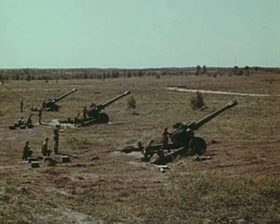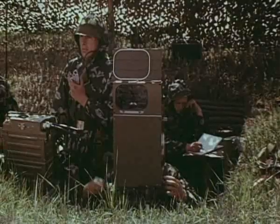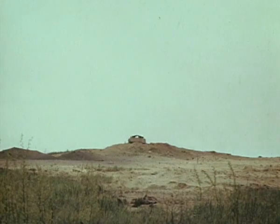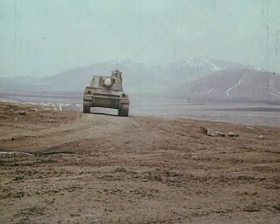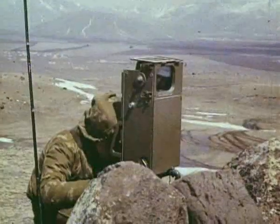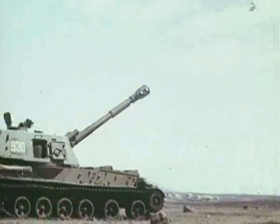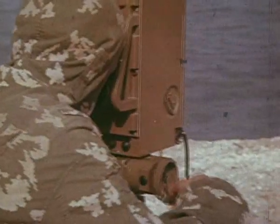Выполняется задача на поражение залпом сильно укреплённого пункта. Цель подсвечивается одним целеуказателем. Цель поражена. Стрельбовые испытания в горных условиях на высоте 2500 метров и скоростью ветра 25 метров в секунду, и успешное поражение морских целей подтвердили высокие боевые характеристики системы.